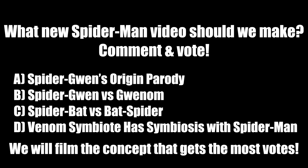Now it's time for you, the audience, to comment and vote. What new video should we do? Do you want to see Spider-Gwen's Origin parody? Spider-Gwen vs. Gwennem? Spider-Bat vs. Bat-Spider? Or Venom-Symbiote has symbiosis with Spider-Man? Comment and cast your vote, because the concept that gets the most comments will be put into production.